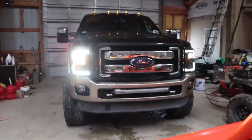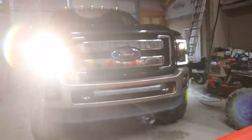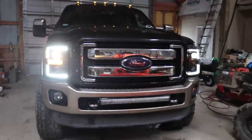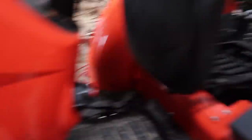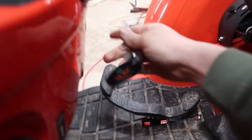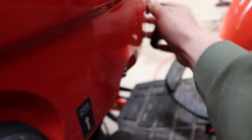Now the real question is — is dad going to like the new look? Right now I actually have to get my car hauler trailer pulled out of here because we are going to be picking up a new truck tomorrow and I'm going to need my trailer.